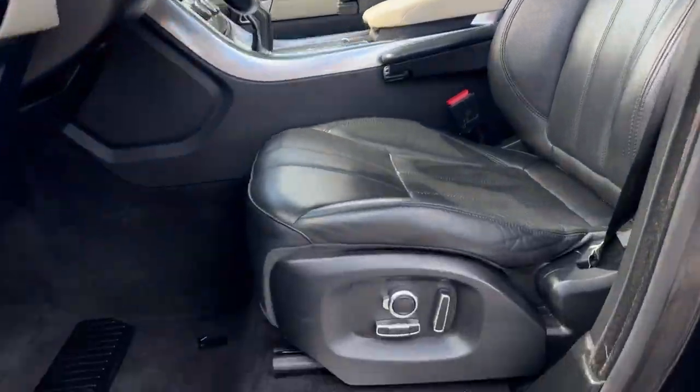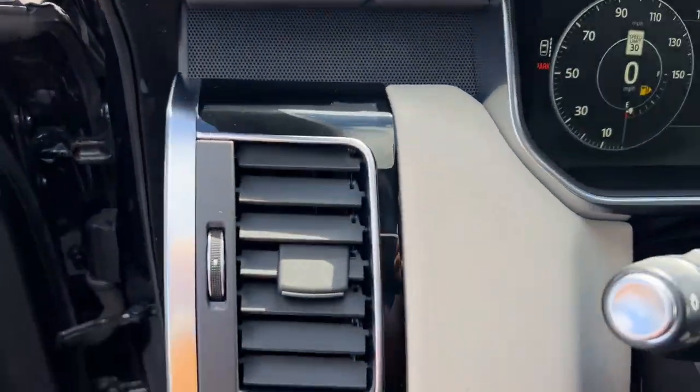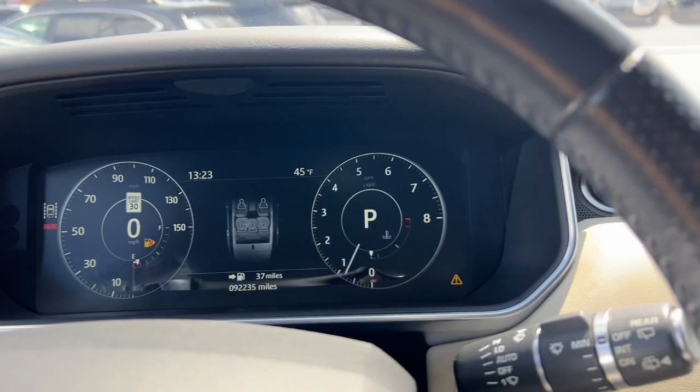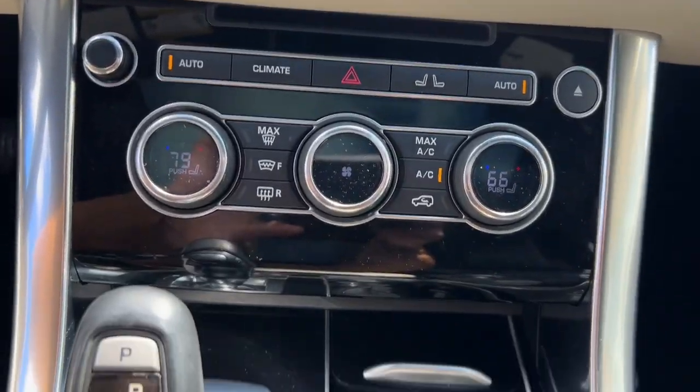The following are some of this vehicle's highlighted options: navigation system, keyless entry, power passenger seat, heated mirrors, satellite radio, backup camera, power liftgate, fog lamps, power driver's seat, electronic stability control.